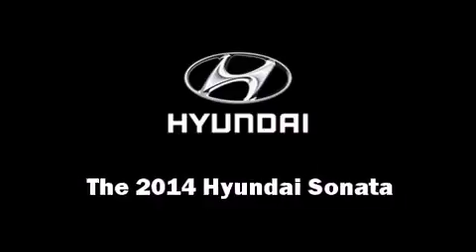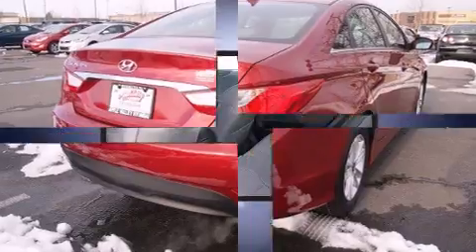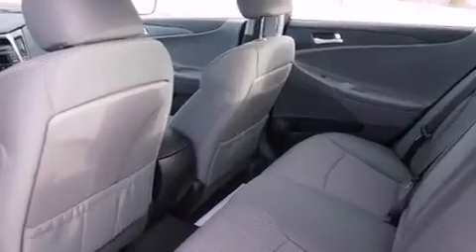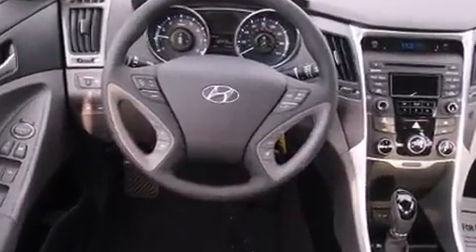The 2014 Hyundai Sonata. This four-door, five-passenger sedan provides a satisfying ride for all passengers. It features a front-wheel drive platform, an automatic transmission, and a 2.4-liter four-cylinder engine.